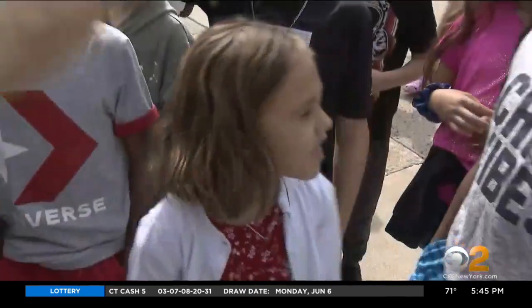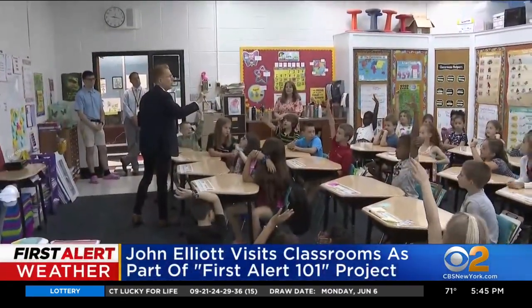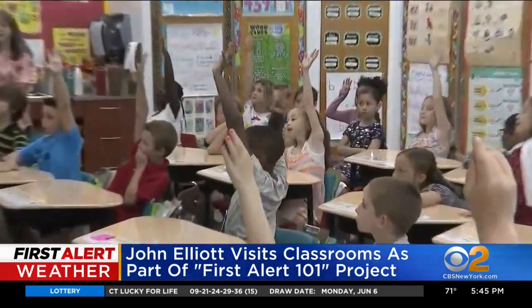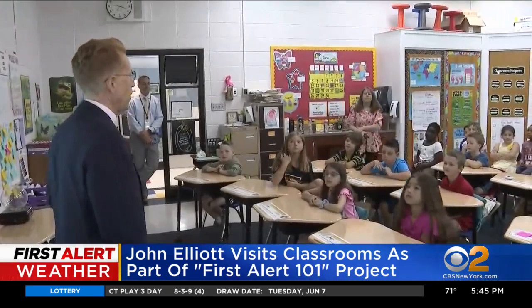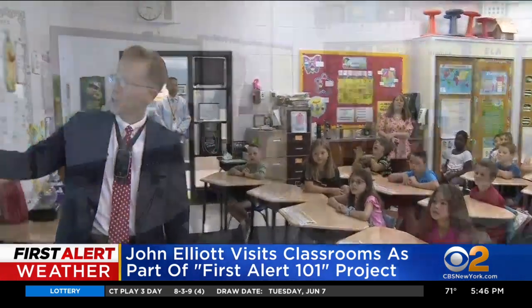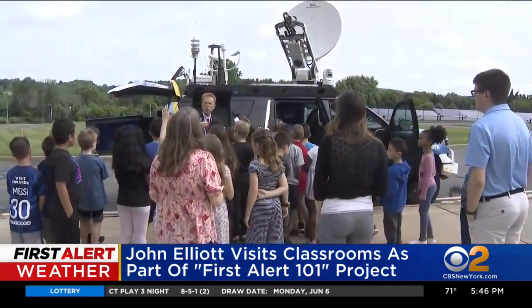This is a fun word to say — and an anemometer. Did you get that? John Elliott is visiting classrooms as part of our First Alert Weather 101 project. Today he met with second graders at Tintz Road Elementary School in Flanders, New Jersey. He taught students about tornadoes and even showed them our mobile weather lab.